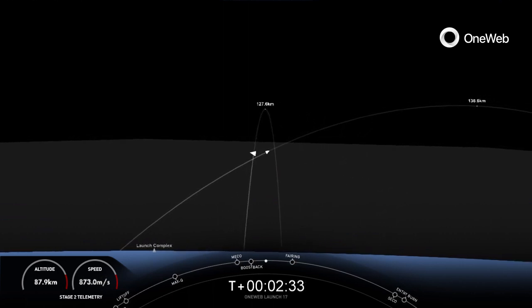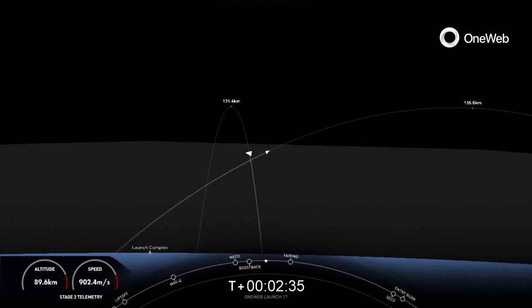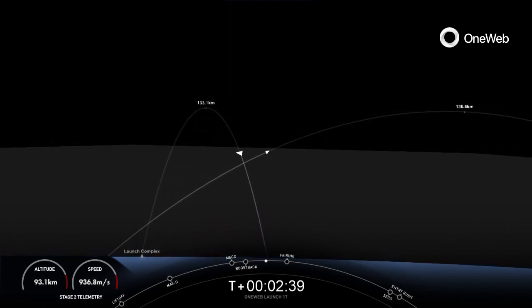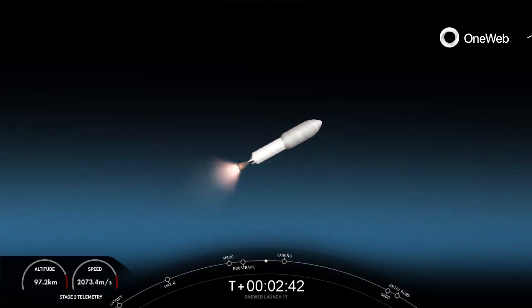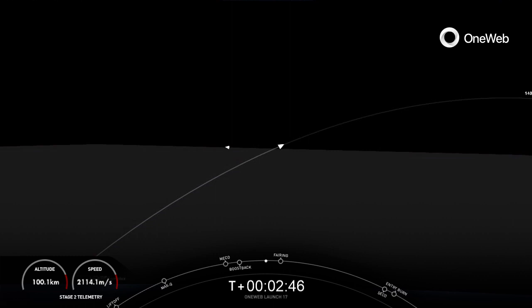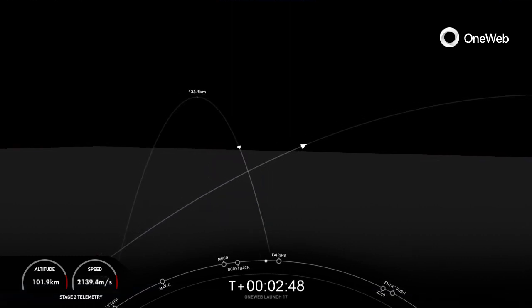Now we are in the middle of the boost back burn, which you can see on the left side of your screen. That first stage has flipped around and is burning three of its Merlin 1D engines to head back towards the launch site. Stage one boost back shutdown. Just had confirmation of successful boost back burn shutdown, while the MVAC on the right is pushing the second stage into low-Earth orbit.